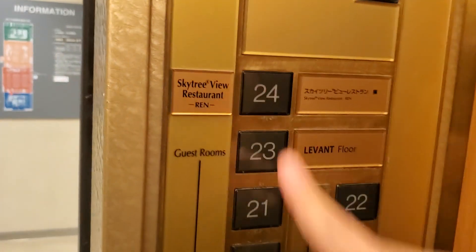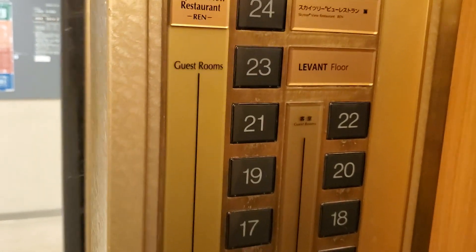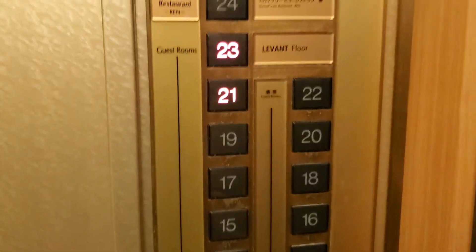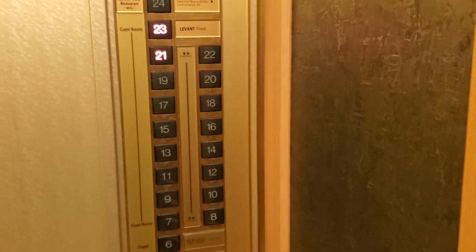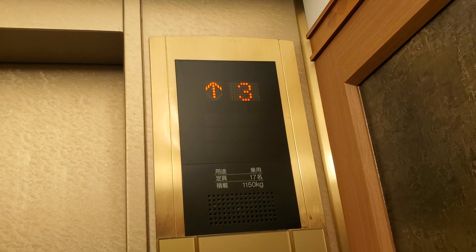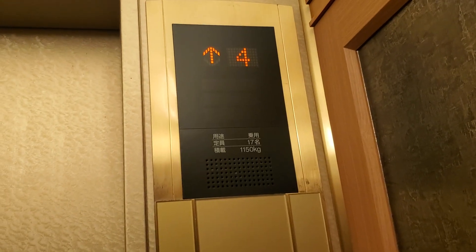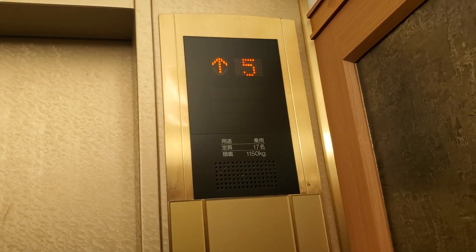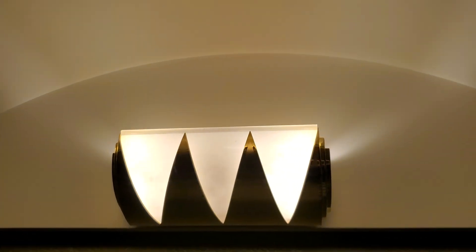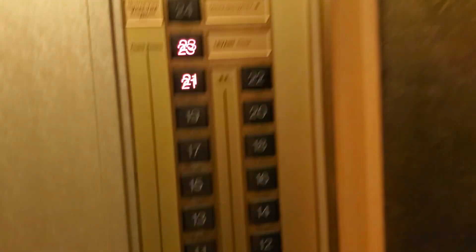Now let's go up to 24. How about 23? 23 works. They have touch-sensitive buttons. Really looking cool elevator. Light above the door. It has a 13.